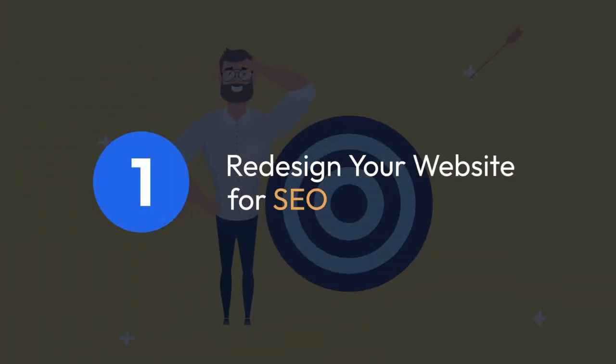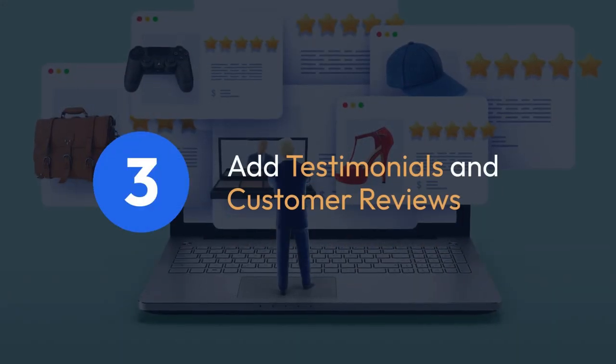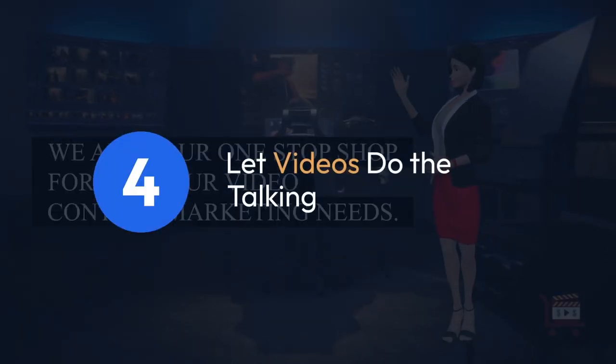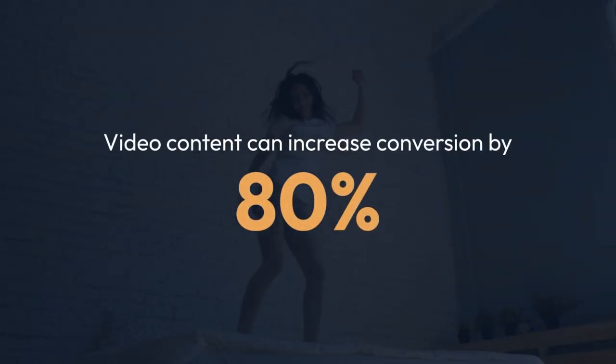1. Redesign your website for SEO. 2. Develop resonating copy. 3. Add testimonials and customer reviews. 4. Let videos do the talking. Did you know that video content can increase conversion by 80%?